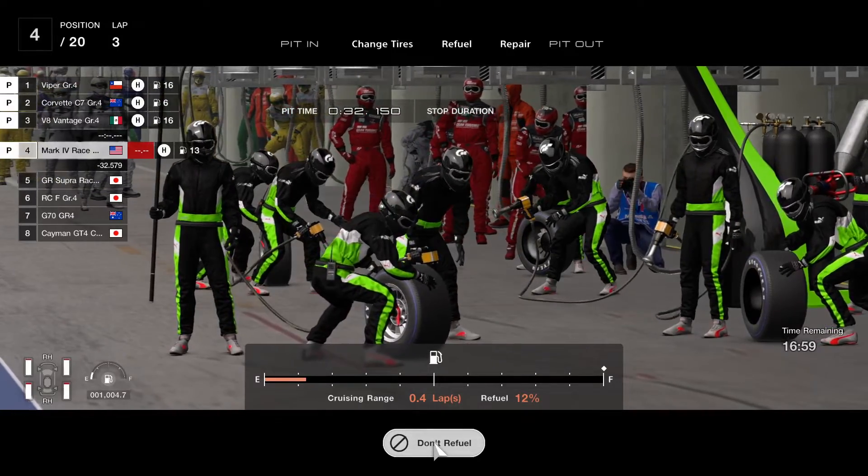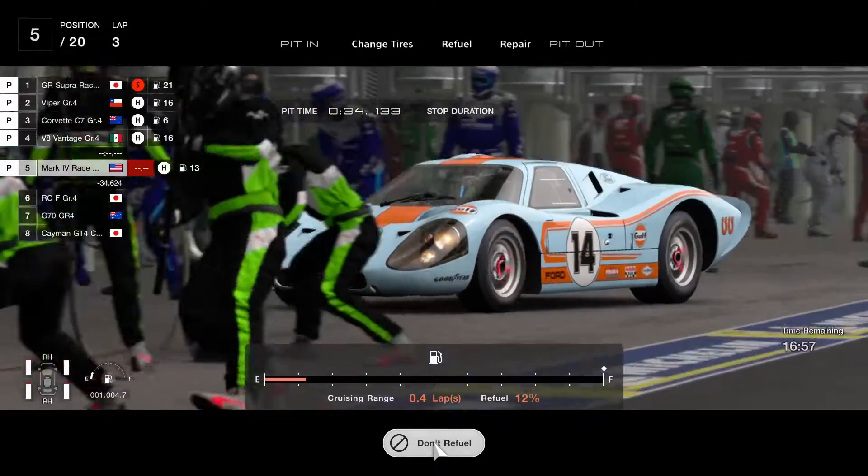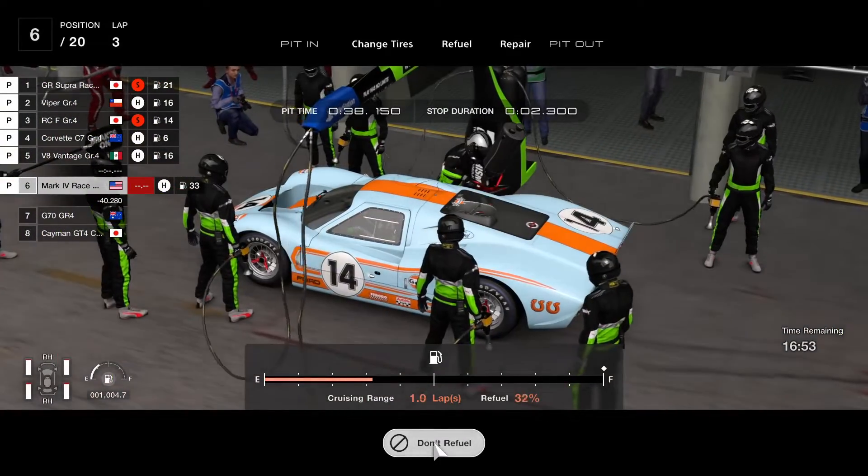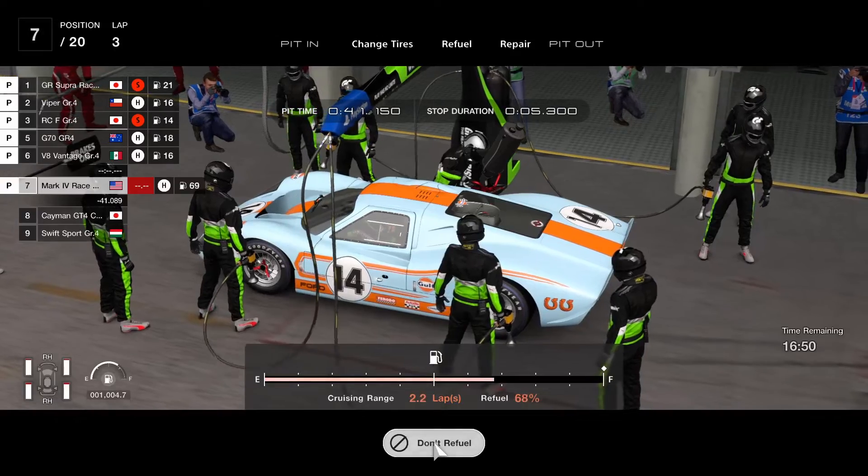We're going to pit on lap three just here for fuel. We did pass the Corvette and the Viper had a huge lead, so we're just here getting some fuel — nothing special.